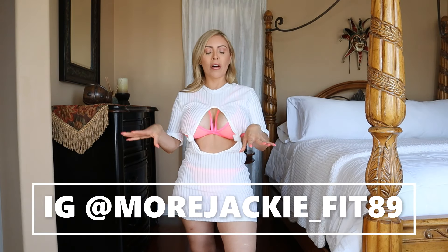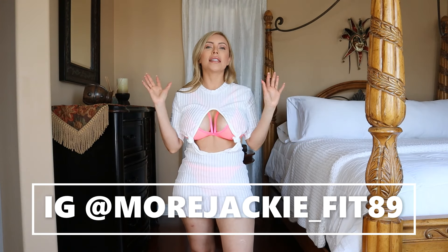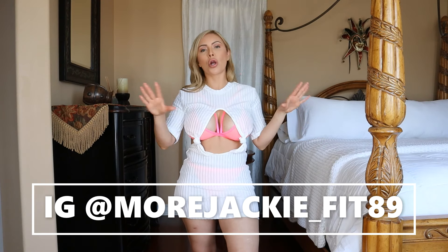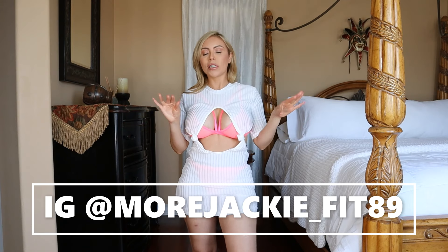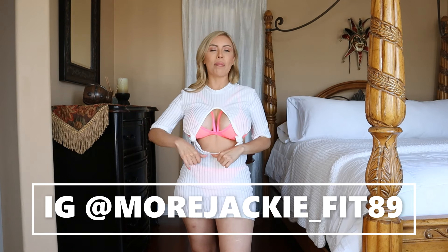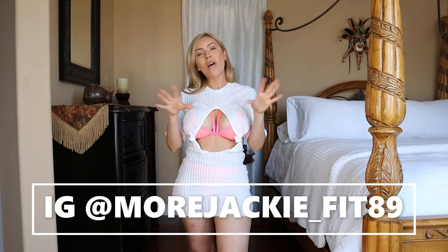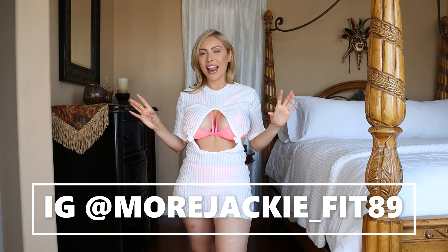If you've been following me here for a while but haven't followed me on Instagram yet, go follow me on my new Instagram account. You guys can find me under morejack underscore 589 — we're slowly growing and I hope to get it back up to where my old page was, so go follow me.